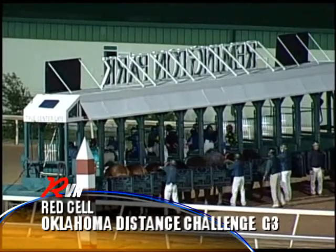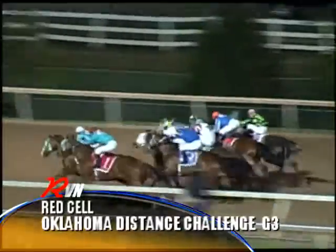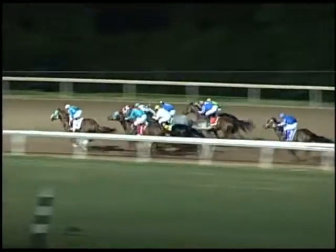All in line. And they're off in the Red Cell Oklahoma Distance Challenge. A good start for all. Charging for the front — there goes First Down Vike, and First Down Vike will take them into the turn.